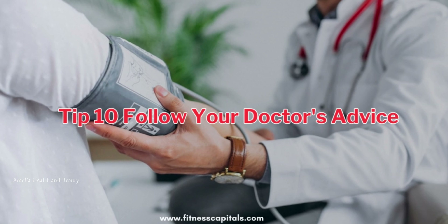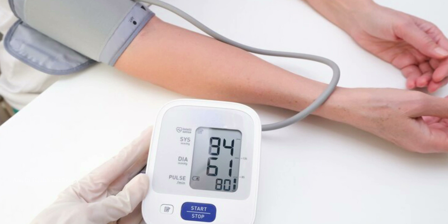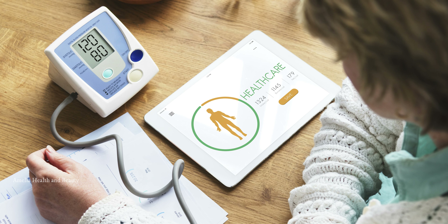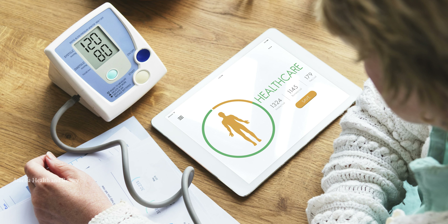And finally, tip number 10 is to follow your doctor's advice. Your healthcare professional is your ally in managing blood pressure. Take prescribed medications as directed and attend regular checkups. They can provide personalized recommendations and monitor your progress to ensure your blood pressure stays within a healthy range.